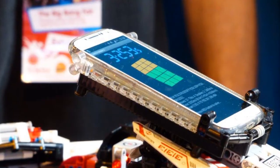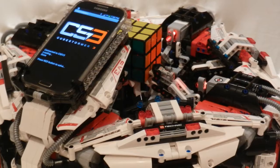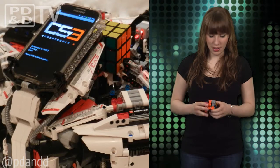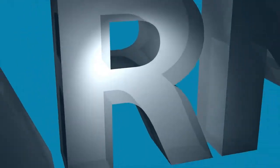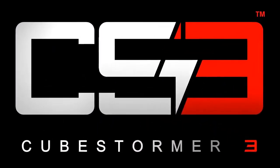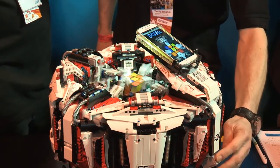The robot uses a Samsung Galaxy S4, which analyzes the cube and makes calculations to determine what moves the robot's four hands should make. Four hands — isn't that cheating? Designed by David Gilday, a principal engineer at ARM, the smartphone is powered by an Exynos 5 Okta application processor with an eight-core ARM Big Little implementation.